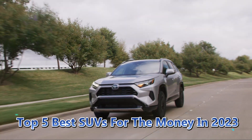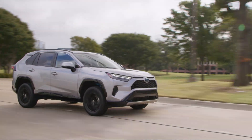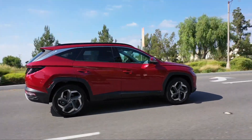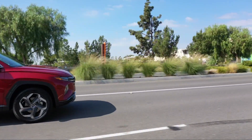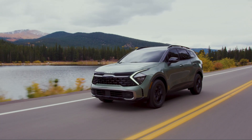So there you have it — our top 5 best SUVs for the money in 2023. Each of these SUVs offers something unique and valuable. We hope this video has helped you narrow down your search for the perfect SUV, and we wish you happy car shopping.